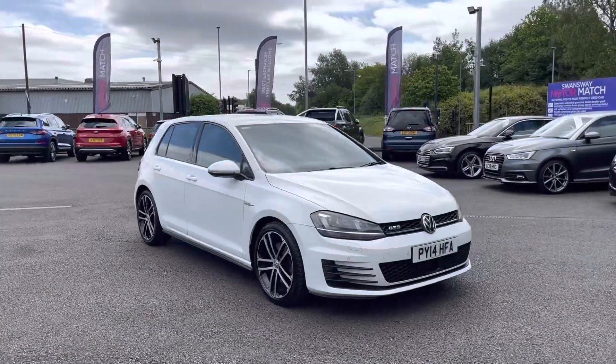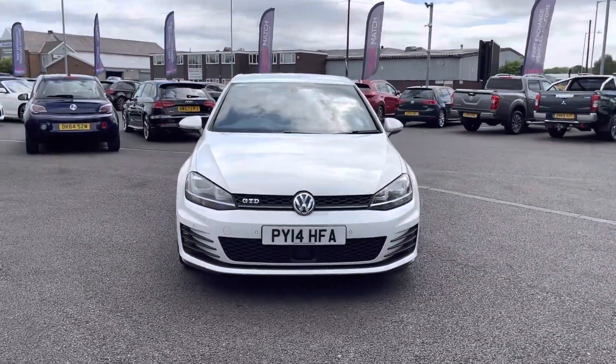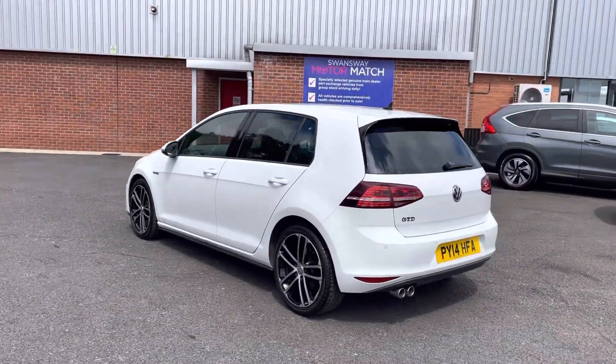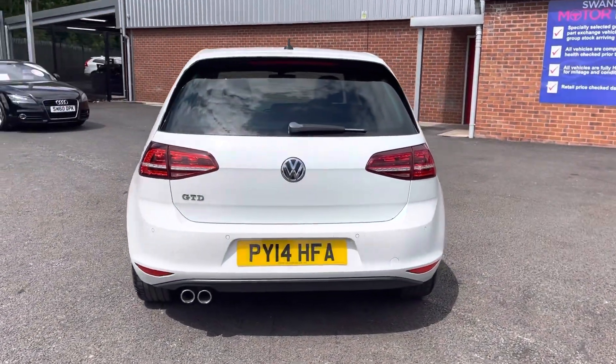It does come to us with 69,164 miles on the clock and is a diesel. It also has a brilliant service history, having been serviced in 2015, 2016, 2017, 2018, 2019, 2020, 2021, and 2022, as well as having the timing belt done in 2021.